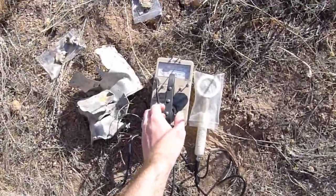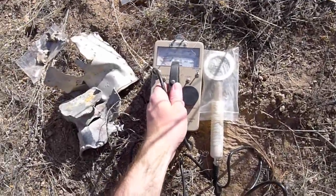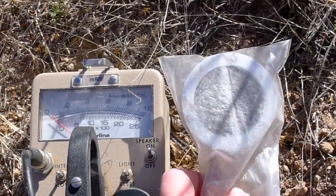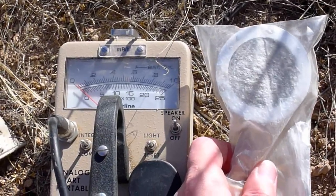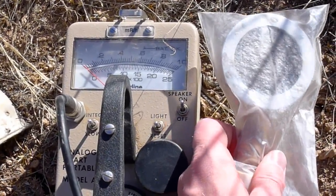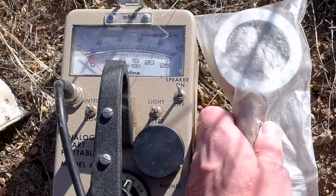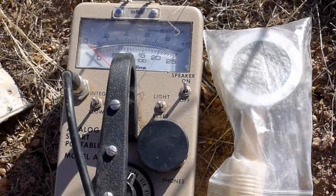I've got a Geiger counter — this is an Eberline Geiger counter — and I have a pancake Geiger-Mueller tube connected to it. This is really the type of tube that's best for this kind of work. You'll see I've got a bag on the tube, and that's very important to protect the tube somewhat against punctures from cactus and grasses and to keep dust out of the counter.